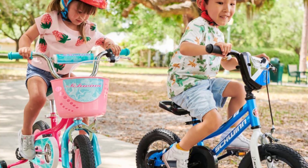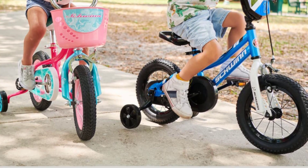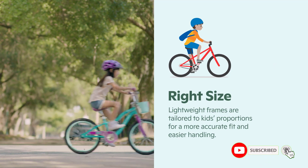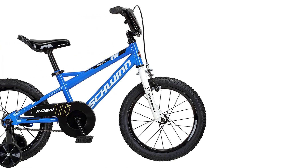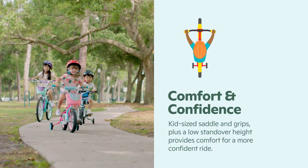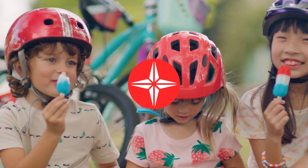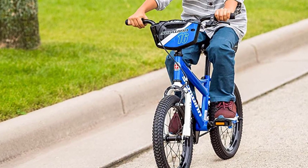Additionally, the training wheels, saddle handle, chain guard, and number plate that come with the bike are great accessories that make it easy for parents to teach their children how to ride safely. Another advantage of the Schwenkone 16-inch Kids Bike is its ease of assembly — even if you are not mechanically inclined, you can easily assemble the bike in a short time. This bike is a great investment that your child can use for years to come. With its durable construction and easy-to-adjust features, your child can ride it comfortably and safely as they grow. Overall, the Schwenkone 16-inch Kids Bike is a great choice for parents looking for a high-quality and reliable bike for their young riders.